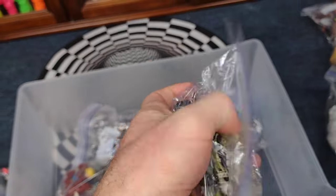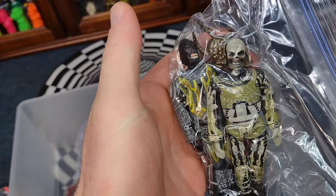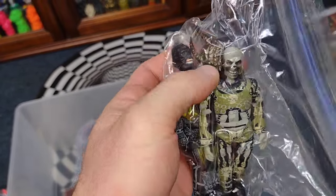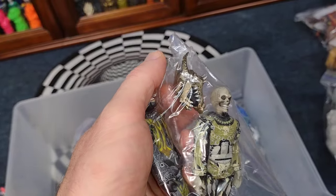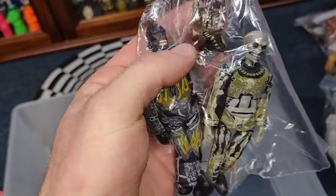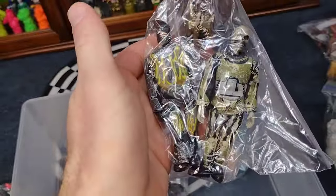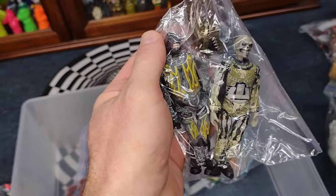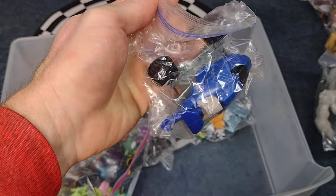A couple more magnet type figures — there's a gorilla and a skeleton. They came with this cool mask — I think they all came with masks. This is the only one I got on card; the rest I found in thrift stores or got in trades. These are cool magnet figures, they stick to my magnetized wall. Here's another one of the attack packs — I think that's what they're called.